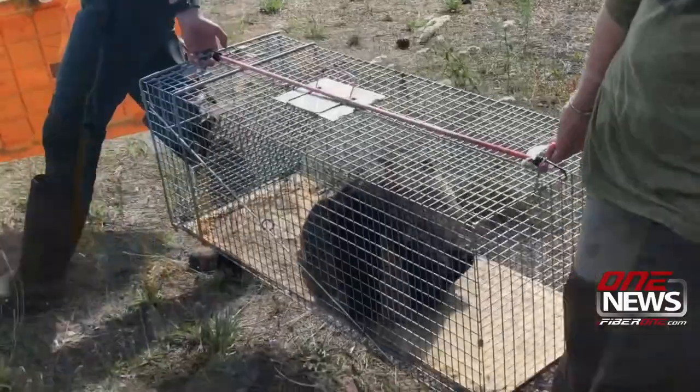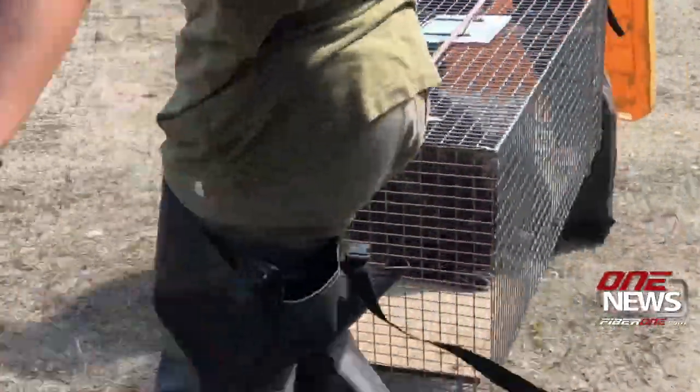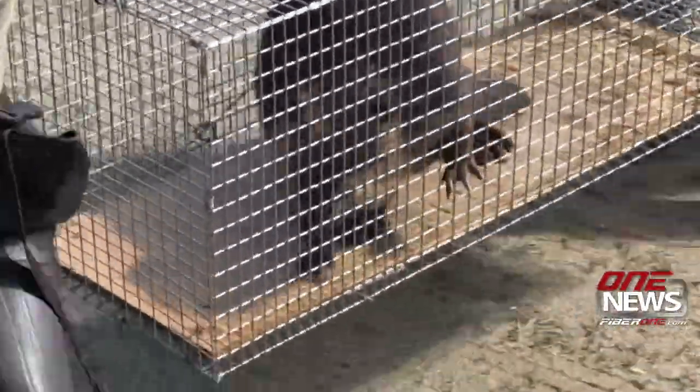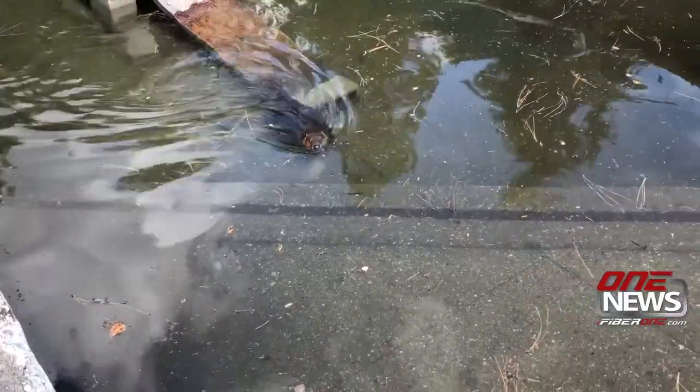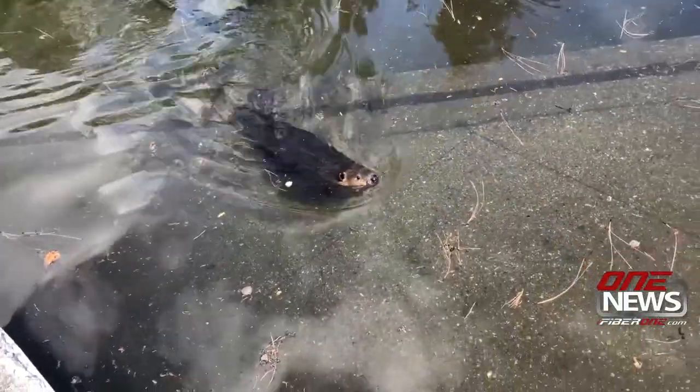Beavers run in family groups, so it takes multiple trappings to clear out a shoreline where they're active. Once all are gathered, there's an acclimation period at the hatchery, followed by a move to a new upriver home, farther away from conflicts with humans.